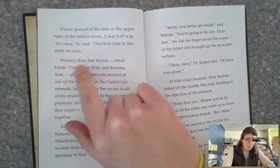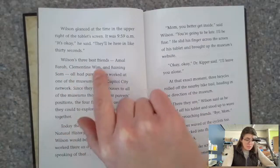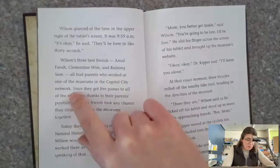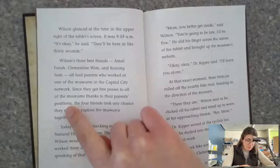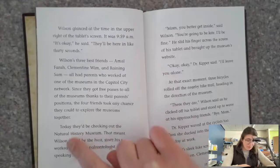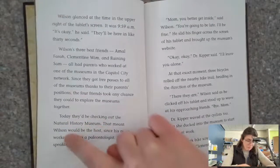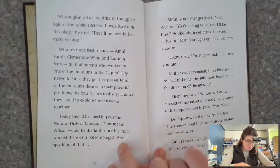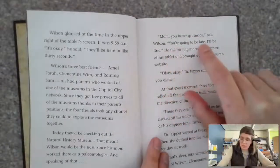'It's okay,' he said. 'They'll be here in like 30 seconds.' Wilson's three best friends — Amal Farah, Clementine Whim, and Raining Sam — all had parents who worked at one of the museums in the Capital City network. Since they got free passes to all of the museums thanks to their parents' positions, the four friends took any chance they could to explore the museums together. Today they'd be checking out the Natural History Museum, which meant Wilson would be the host since his mom worked there as a paleontologist. 'And speaking of that, Mom, you better get inside,' said Wilson. 'You're going to be late.'